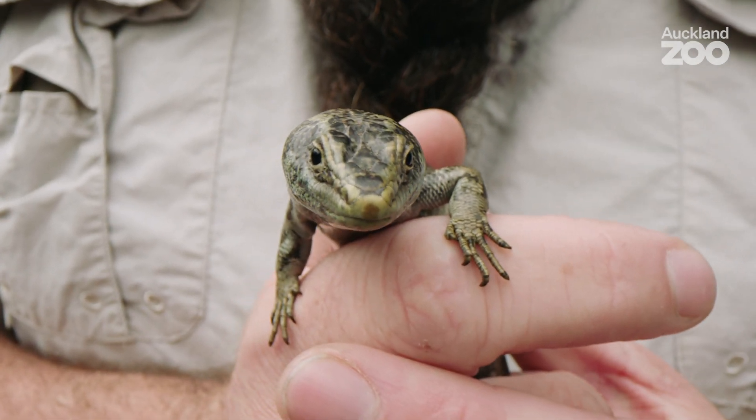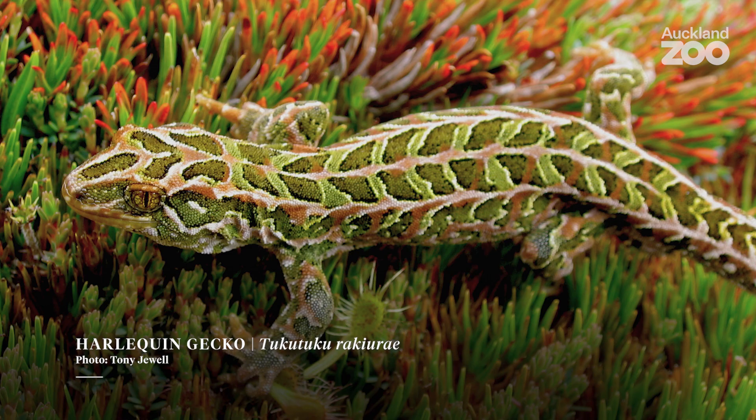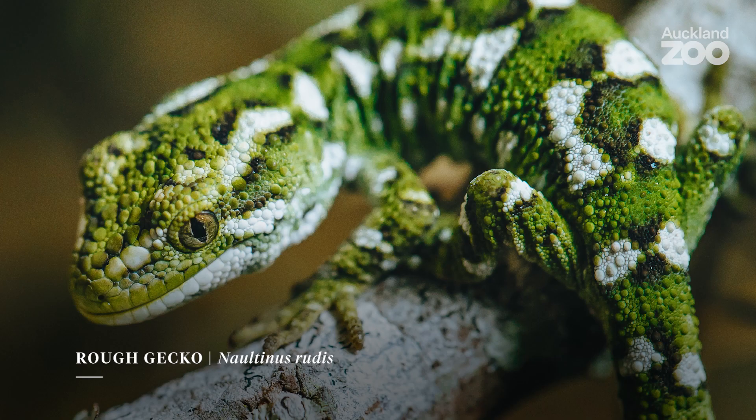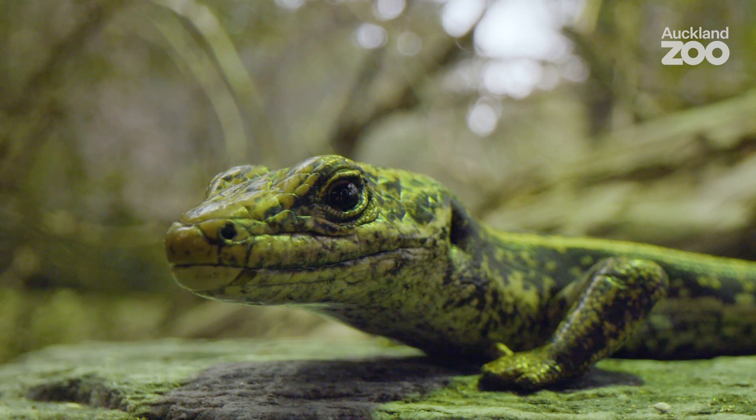What I love most about New Zealand native lizards is the variety and the diversity of them. Quite often New Zealand's framed as the land of the birds — it's not, it's the land of the lizard. We're discovering new species of native lizard every single year. They just have this entire world that's waiting to be discovered.